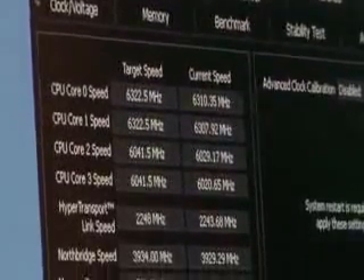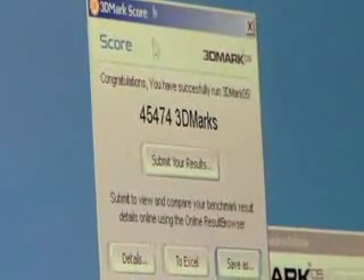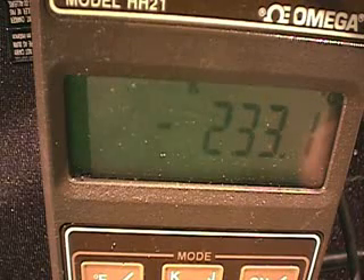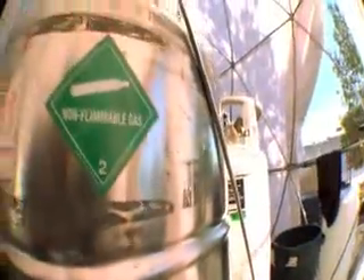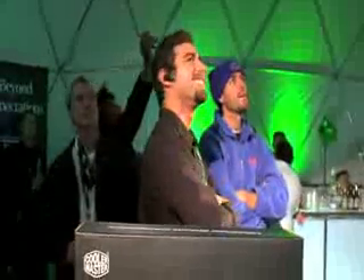6.3 gigahertz on the CPU core with air-cooled graphics cards. Northbridge at 3.92, memory running at 560 megahertz. We scored a 3DMark 05 score of 45,474. You folks can confirm this is the highest score you've ever seen — and that's the highest score we've ever seen. We maintained below negative 200 most of the time. What we've been trying to do is see scaling with liquid helium — the experiment being, can we get more frequency when we use liquid helium? And as you can see, we were able to break the record tonight using liquid helium, trying to push the limits and inspire the community to do what it's always done: push overclocking further by embracing new methods and techniques for getting the most performance out of processors.